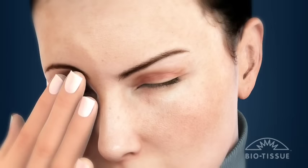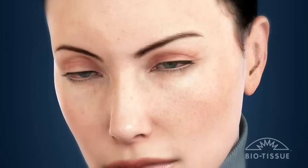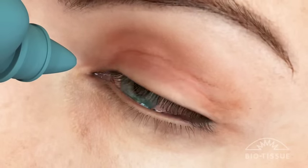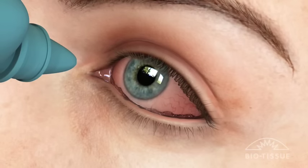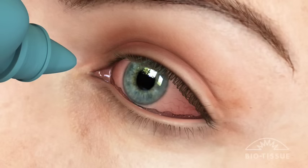Since dry eye symptoms are usually the same regardless of the cause, misdiagnosis may occur. Treatments for dry eye such as artificial tears, ointments, or prescription medication will not resolve the effects of CCH because the condition prevents the eye from holding liquid medication.